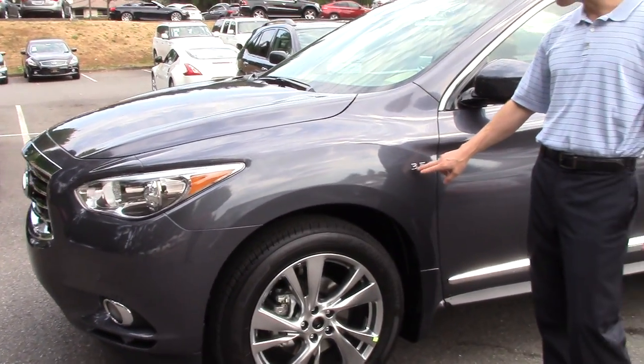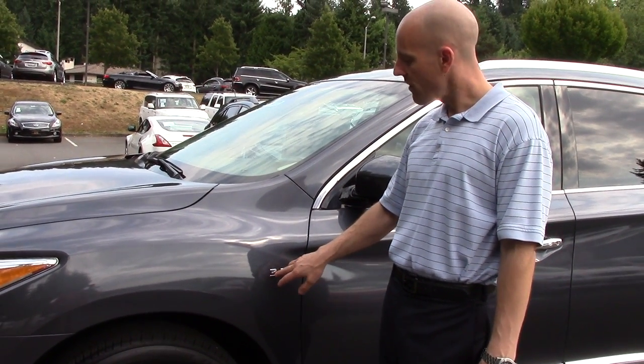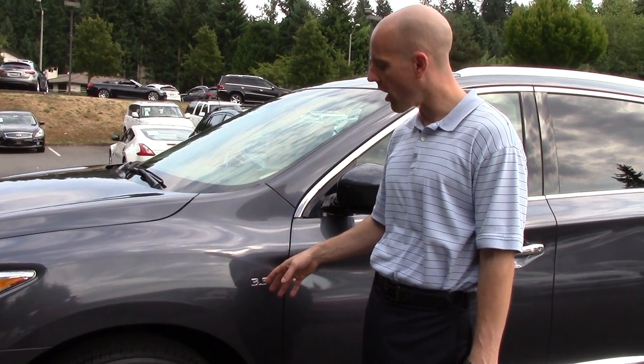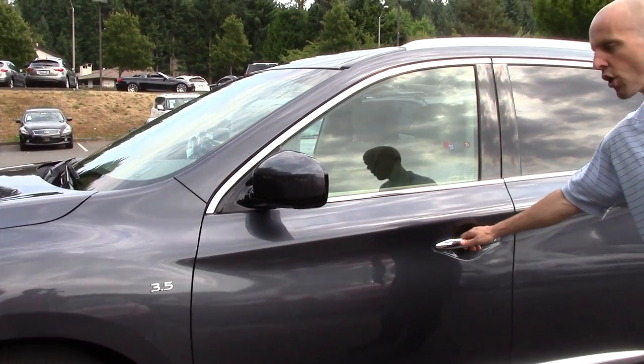One thing you'll also discover on the fenders is they mention the displacement — which is just the size of the engine — right there on the fender. These are removable as well. I'd be honest with you: if this was my car, I would have this off. I don't really like the way that it looks. But if you like the way that it looks, it's already there, and if you don't, it comes right off.